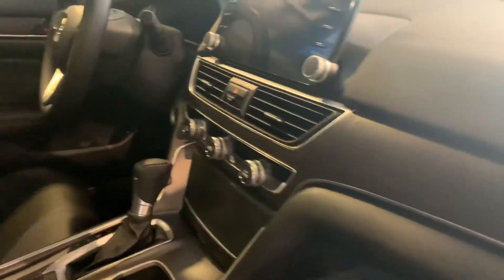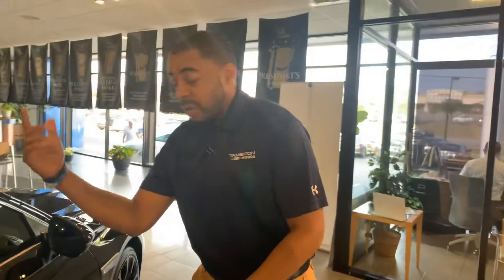38 miles per gallon, 1.5 liter turbocharged engine, it has a 5 star crash safety rating, rides like a dream. It's going to hold its value really well and on top of that, really low cost of ownership throughout the first 5 years of owning a vehicle.